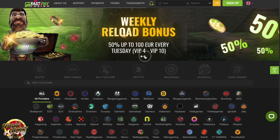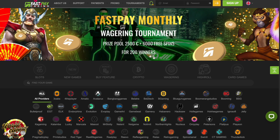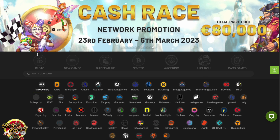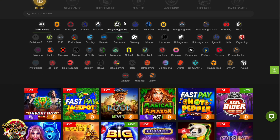When it comes to the casino's design, Fast Pay doesn't reinvent the wheel. The layout is simple yet elegant and easy to navigate, with games categorized for faster navigation. What we really like about Fast Pay is that you can search for a game based on the developer, which does speed things up when looking for your favorite games.